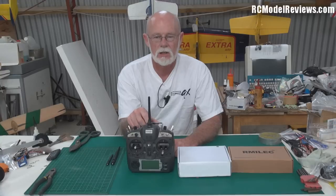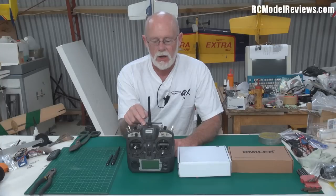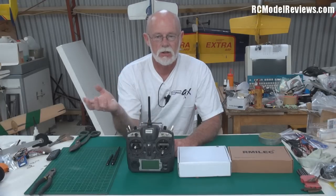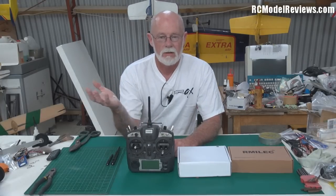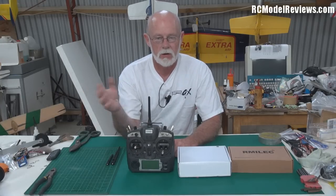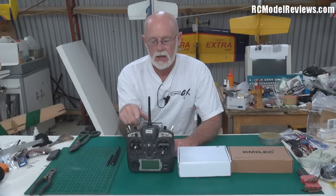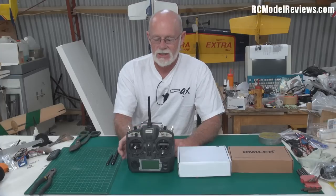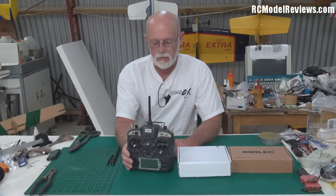If you hold the transmitter right you can keep going. If you've got return-to-launch, you'll know when the failsafe kicks in because it starts to try and turn around. If you're going to fly at the limits of RC range you really do need return-to-launch, otherwise you will lose the model. A Wi-Fi router near your model, or someone picking up a cordless phone, might create so much noise that your RC signal — already on the edge — is lost and your plane will fall out of the sky.